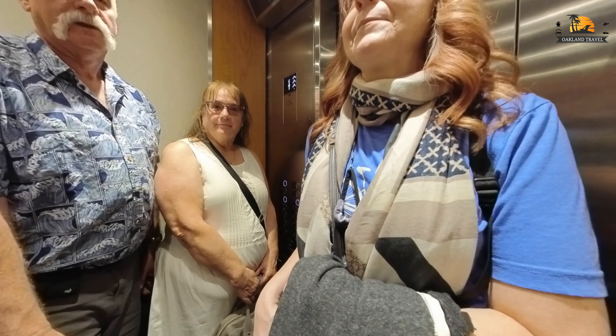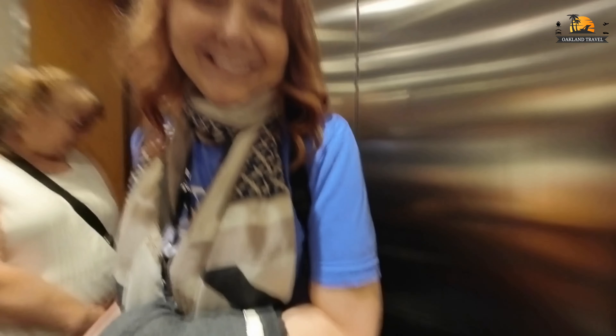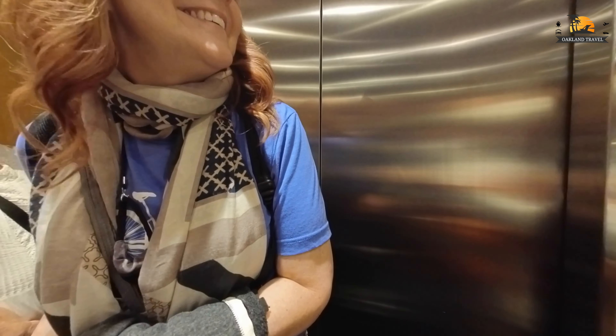The rooms aren't ready just so you know, so let's go back down and wait outside until they are ready.